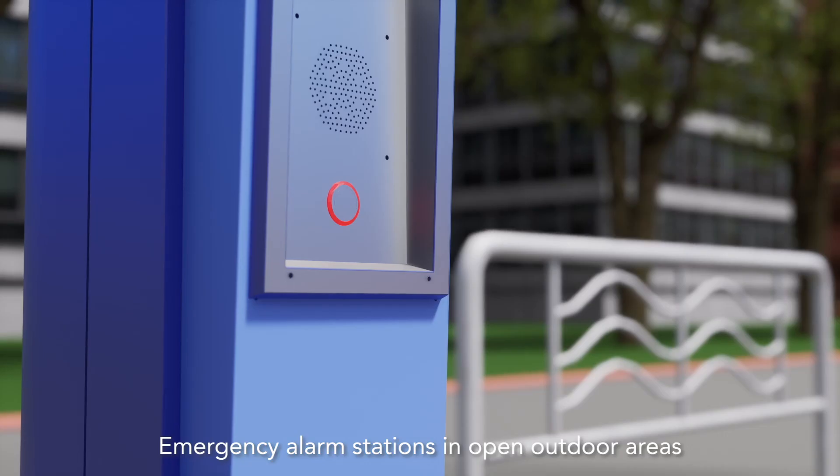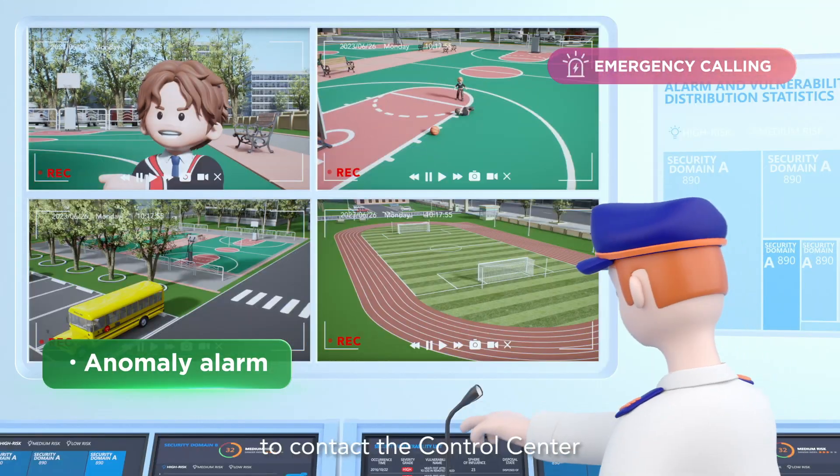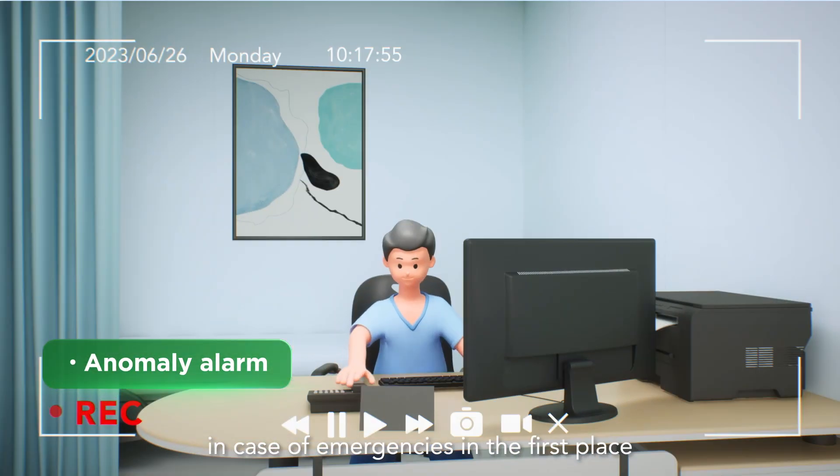Emergency alarm stations in open outdoor areas enable students and staff to contact the control center in case of emergencies in the first place.